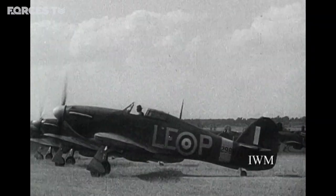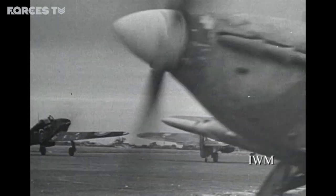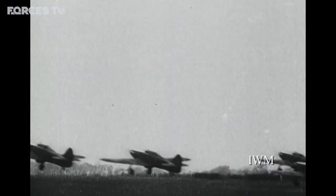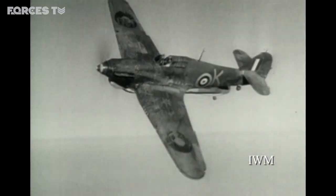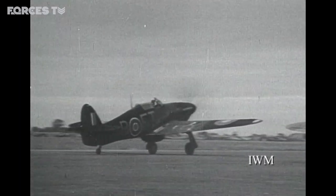How magnificently those Hurricanes swept the air. How gloriously those few airmen rose to their immortal destiny. During the war, the Hurricane adapted to various roles — fighter, fighter-bomber and tank-buster. By 1944, later versions could fly at 340 miles per hour, reach an altitude of 35,000 feet and achieve a range of almost 500 miles. It proved so vital to the RAF that it flew in 17 different theatres of war, from Malta to Burma.